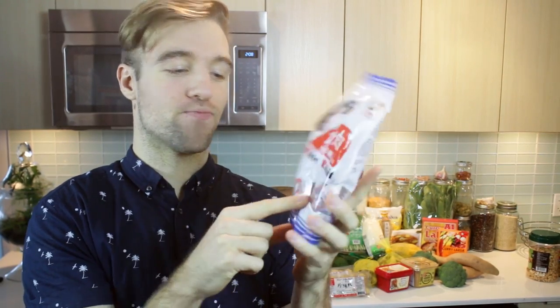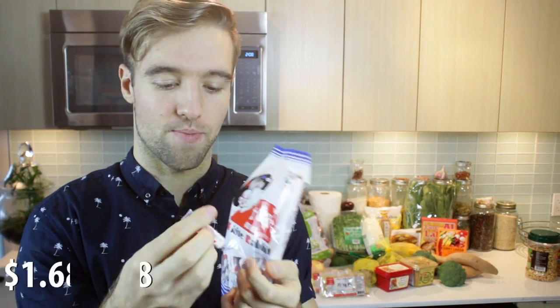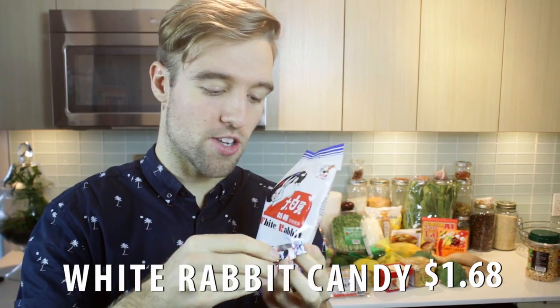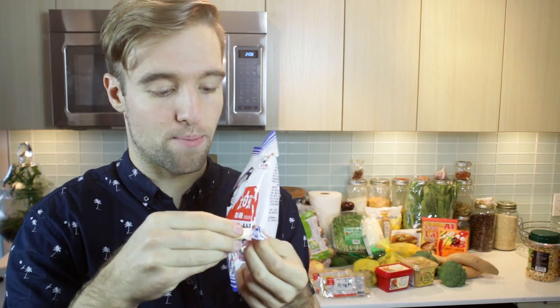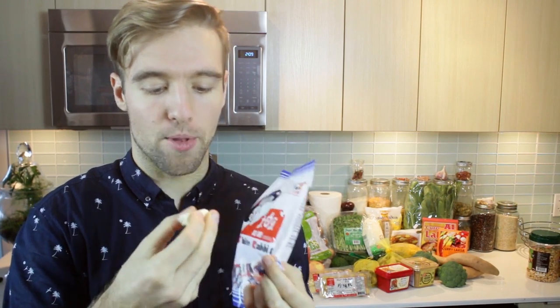White Rabbit Creamy Candy — this is my favorite candy. It's these creamy, delicious candies and I don't eat much candy but this is a bit of nostalgia. They are wrapped in rice paper and they're really hard in the beginning and then they kind of soften and melt in your mouth, but they are solid.